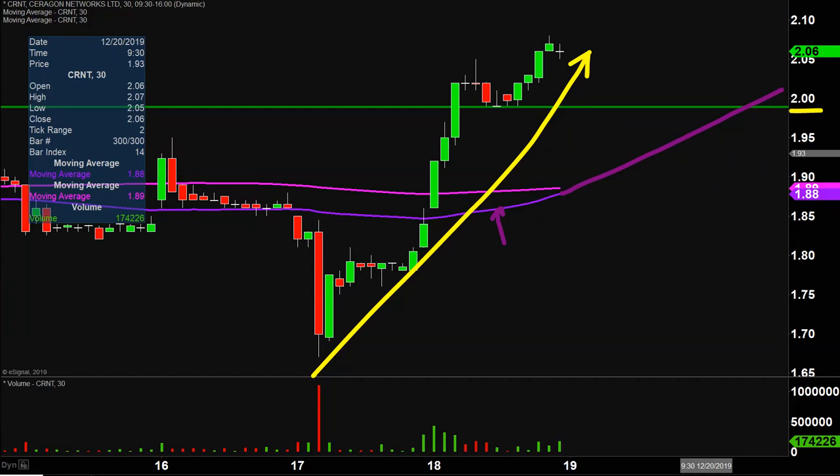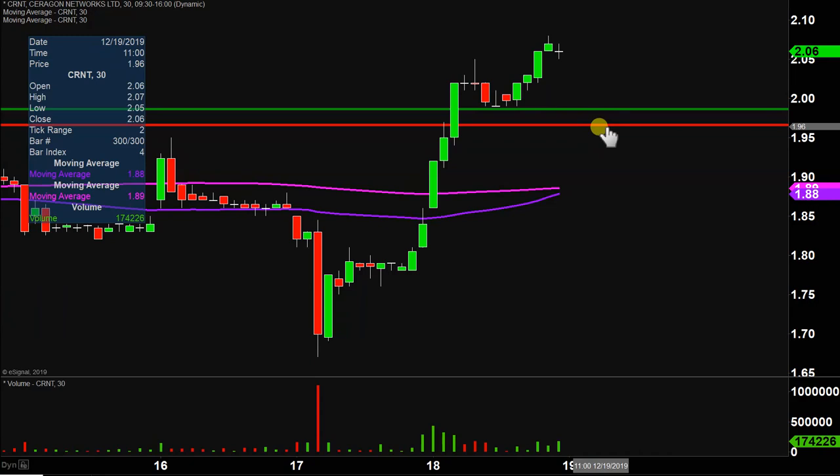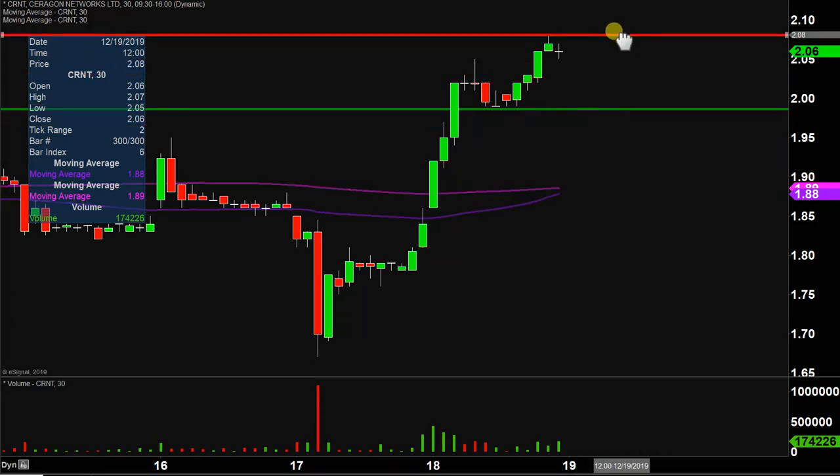From the grand scheme of it all, as long as the price is above that purple line, the bulls 100% own the chart. As for areas of resistance moving forward — nothing fancy or complicated here. The party stopped today right up there at $2.08. So $2.08 is gonna be that initial level to watch from the resistance side of things.